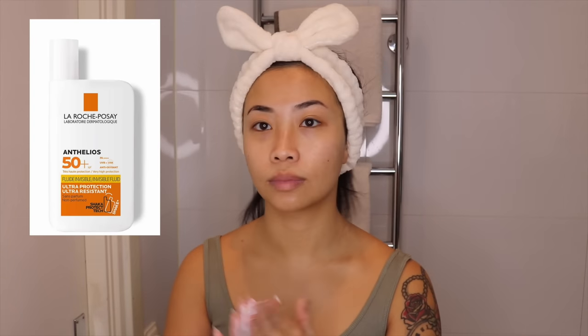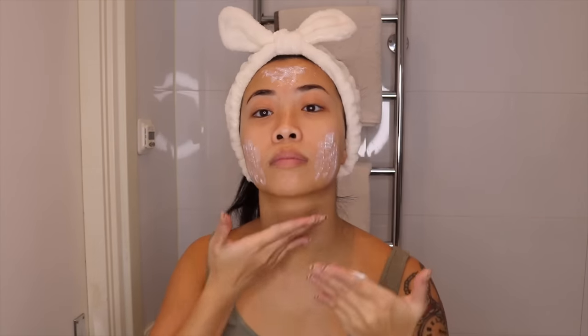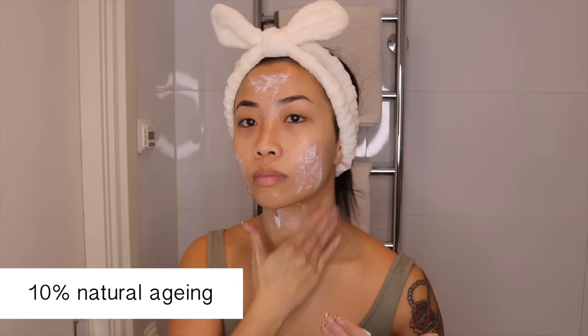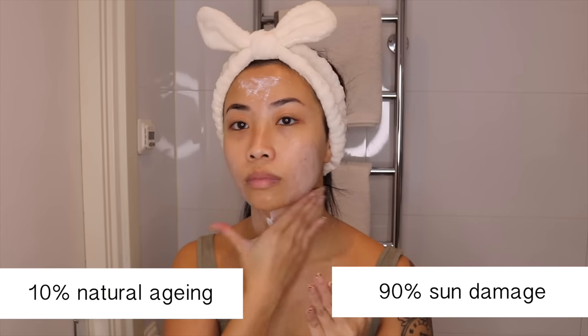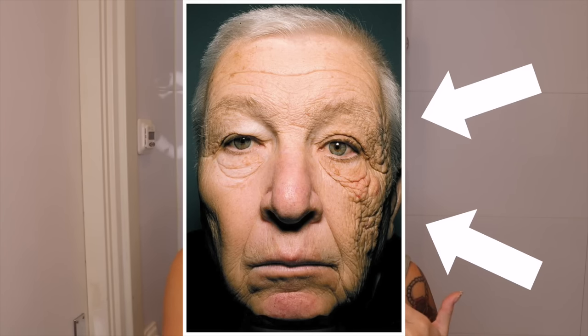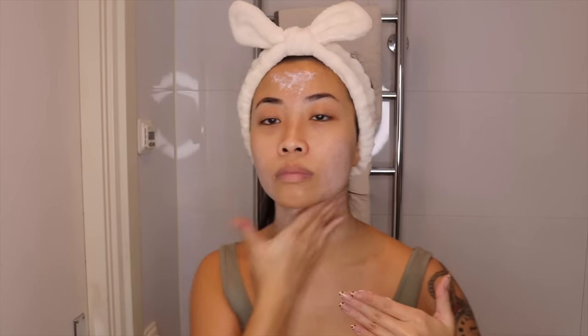Even though the sun is barely showing here in Sweden, I still like to go in with sunscreen at the end. Did you know that only 10% of aging is natural and the other 90% is caused by sun damage? Take a look at this picture — this is a man that worked as a truck driver for 28 years. The right side of his face is the side that was always exposed to the sun while driving. This is what 28 years of constant sun exposure can do to your skin. So wear your sunscreen even if you are indoors — windows don't block UV rays, only UVB.